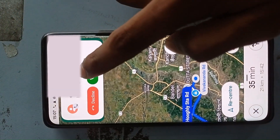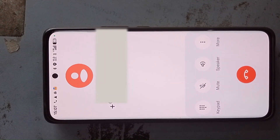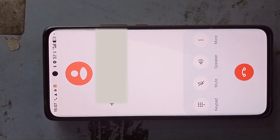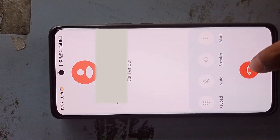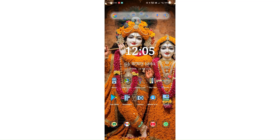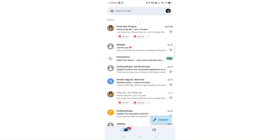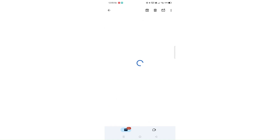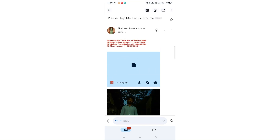Here I am receiving the second call. Meanwhile, real-time images are being captured and sent to the predefined email address when I am pressing the button. You can see the email has arrived with multiple images attached. The camera successfully captured and sent a clear picture of a man, which could be crucial as evidence.